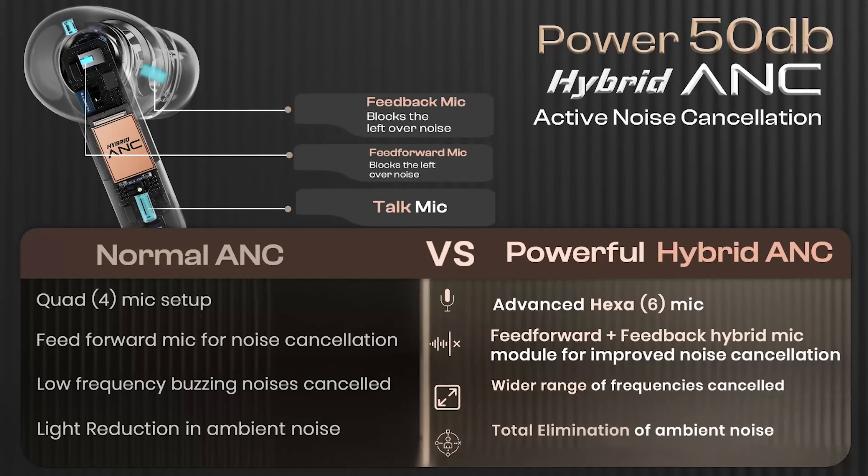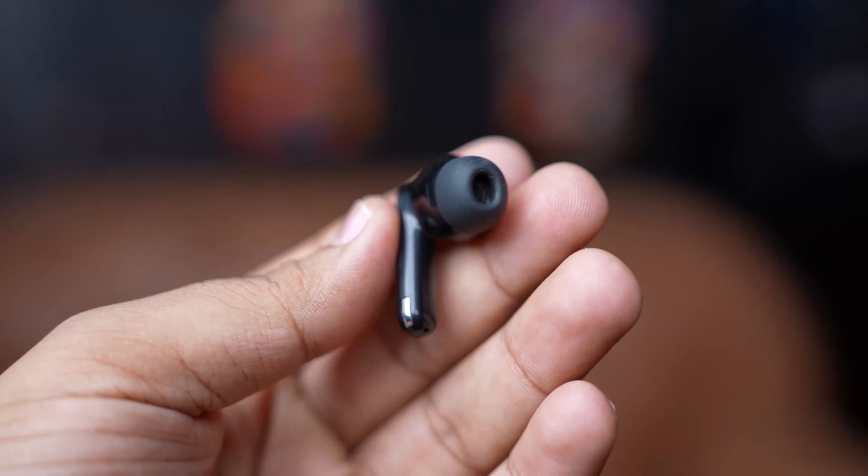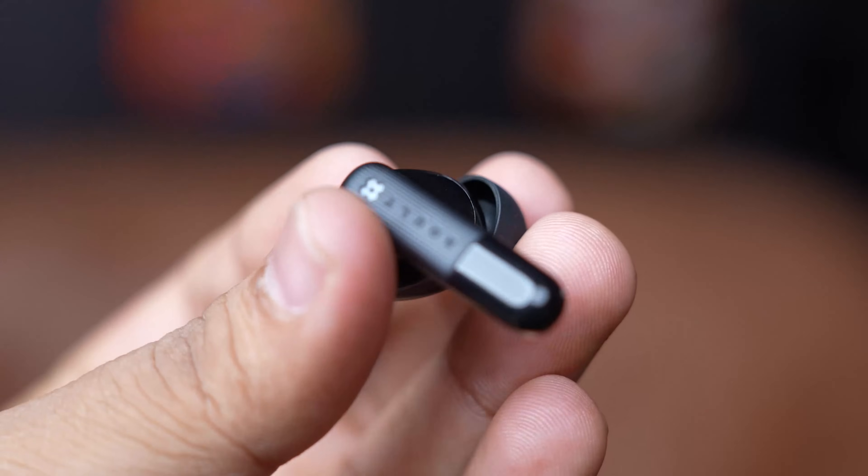Let's talk about noise cancellation. The Clarity 3 features Hybrid Active Noise Cancellation, or ANC, which can silence up to 50dB of noise. This is achieved through a combination of feedforward and feedback mics. Feedforward mics capture external sounds before they reach your ears, while feedback mics monitor the sounds inside your ears. Together they provide a more immersive noise cancellation experience, perfect for when you need to tune out the world — whether you're on a noisy flight, in a bustling cafe, or just need some peace and quiet at home.